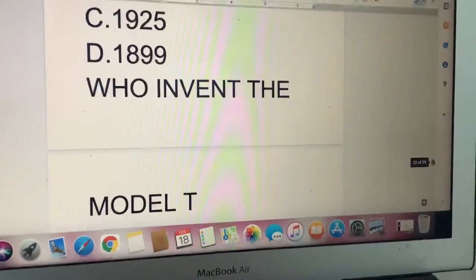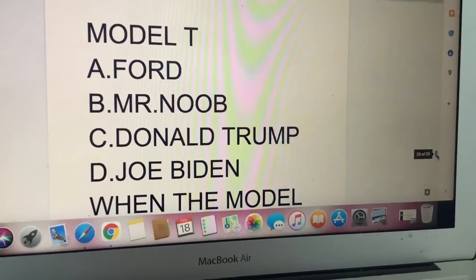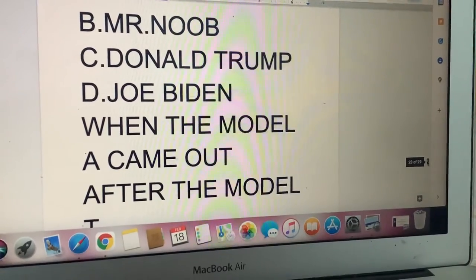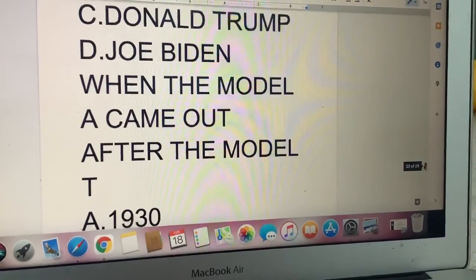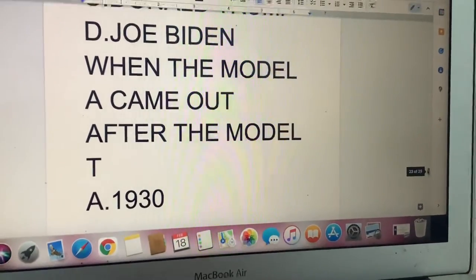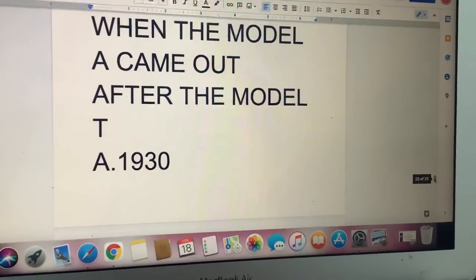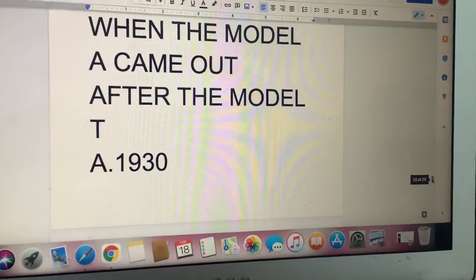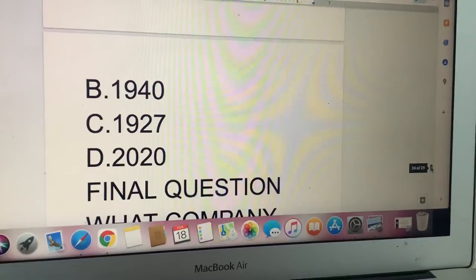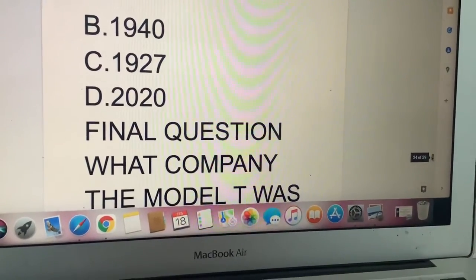Next question — we're talking about the person. Who invented the Model T? A: Henry Ford. B: Mr. Noob. C: Donald Trump. Or D: Joe Biden. Next question: When did the new Model A come out? That's the one from 1927. A: 1930. B: 1940. C: 1927. Or D: 2020.